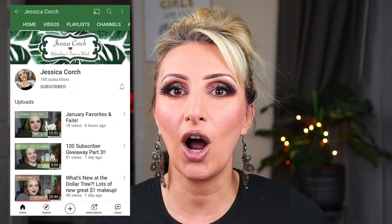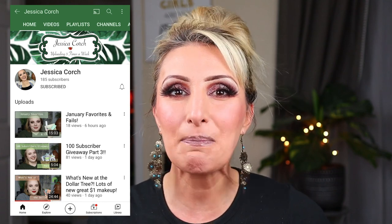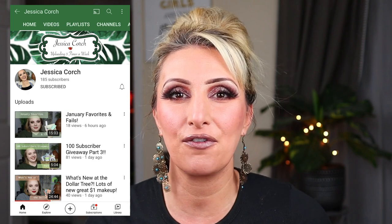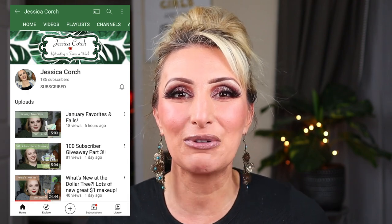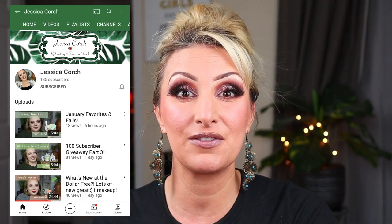I will have my entire Dollar Tree playlist linked down below if you want to binge watch more videos like this. And if you're coming here from Jessica's channel, thank you so much for checking me out. Let me tell you a little bit about Jessica. I want to encourage you to go check out her channel. She does a lot of Dollar Tree-oriented beauty content as well.